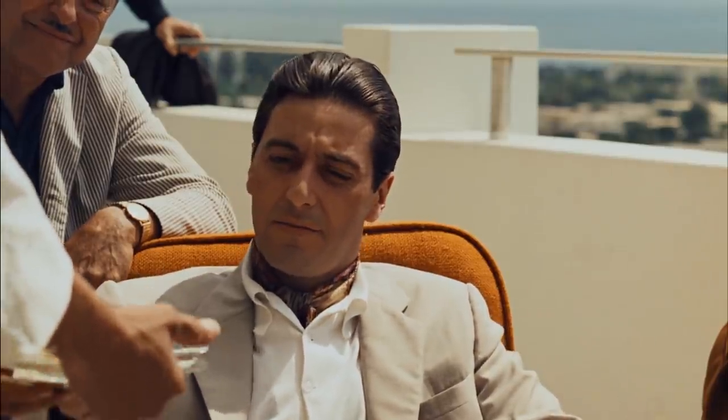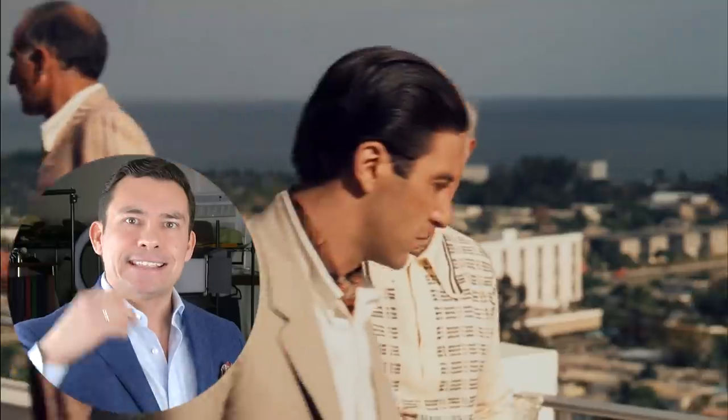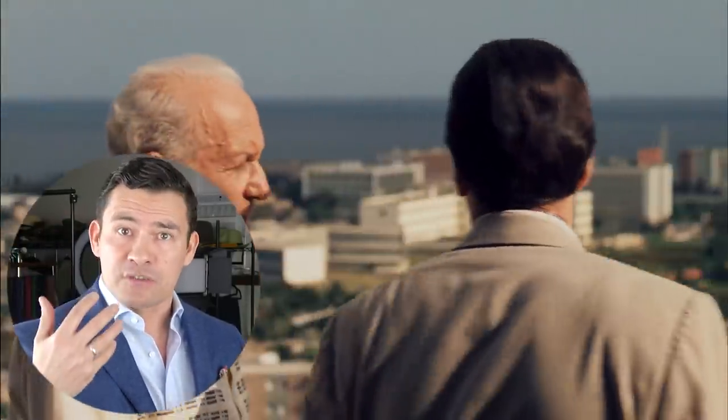What I love about this muted clothing combination is it keeps us focused in on the face. Michael Corleone, played by Al Pacino, is a medium contrast individual. What this means is his hair color is dark, his skin is medium color, and he could wear a wide range of clothing — but this clothing combination actually works really well with drawing our attention to his eyes, to his face.